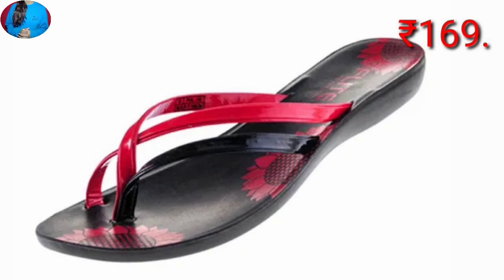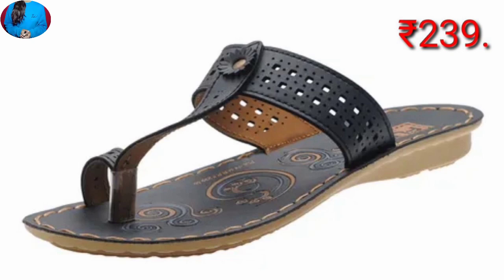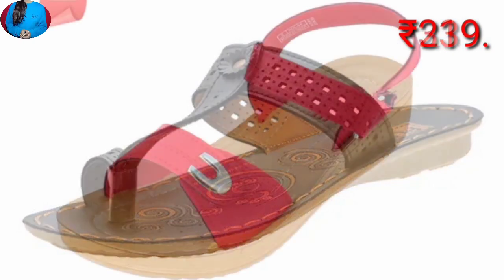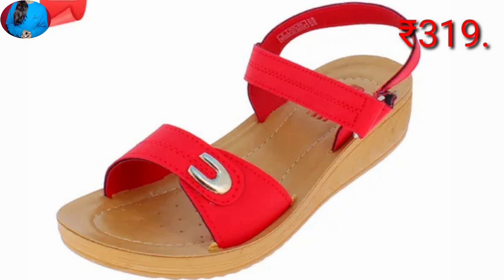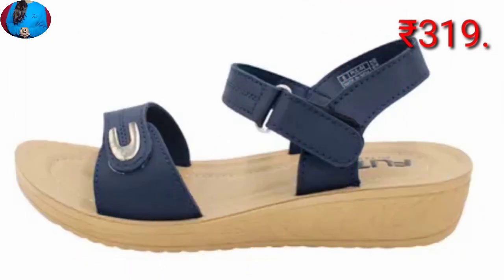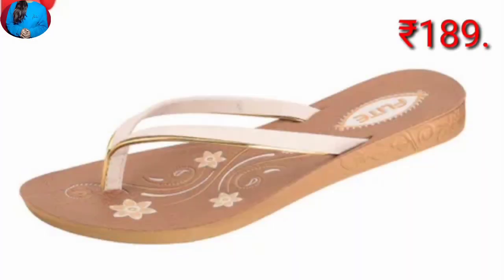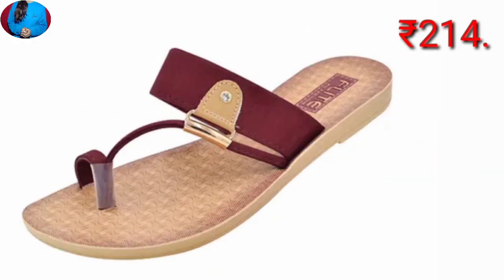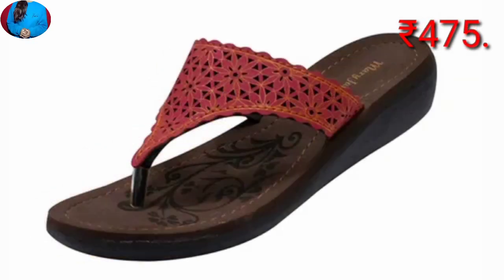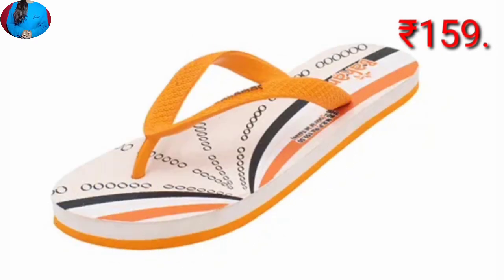Every pair is so beautifully designed that you will definitely appreciate it. The comment box is open where you can drop your valuable comments regarding this collection, and if you want to ask something about it, you are most welcome to ask there. I have tried my best to share all the beautiful updated designs of this collection, so thanks for watching and see you in the next video.